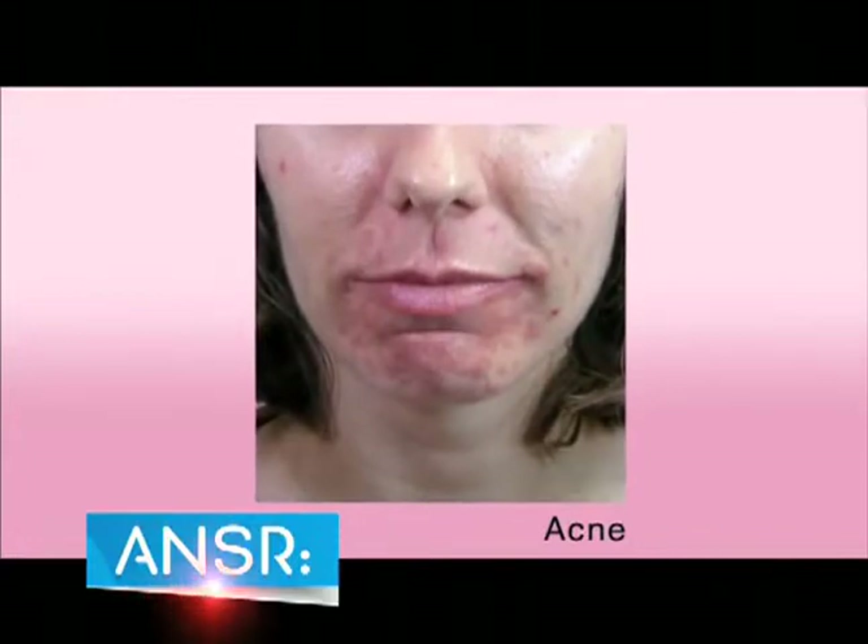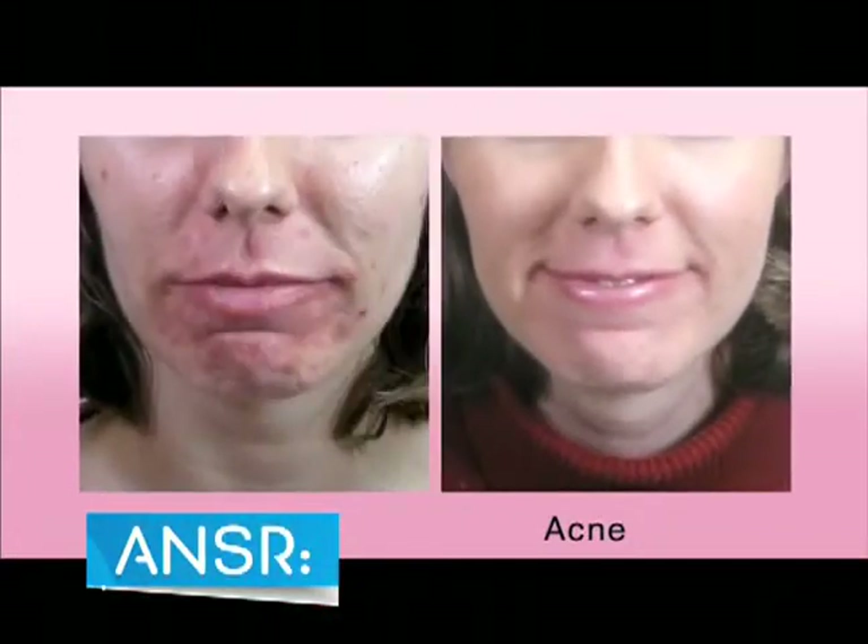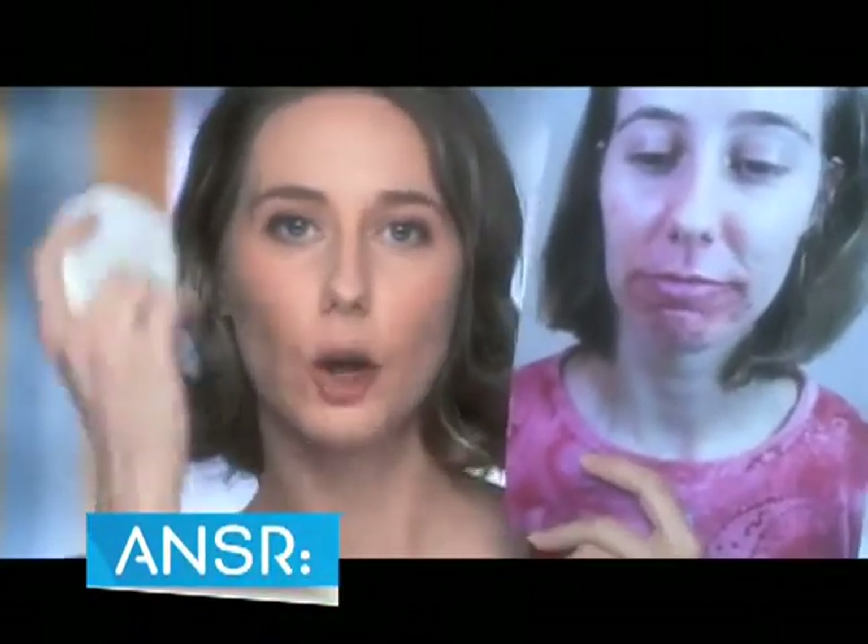The secret is a powerful technology called red and blue light therapy that penetrates deep to treat and rejuvenate the skin. From this to this with this.